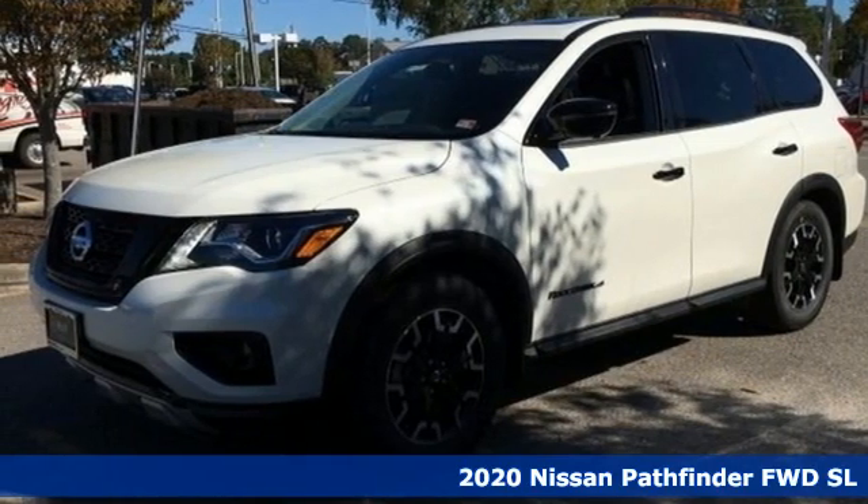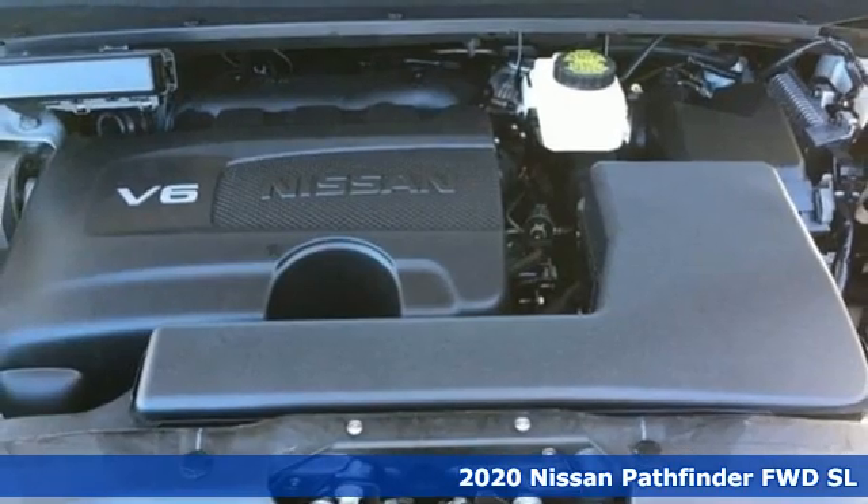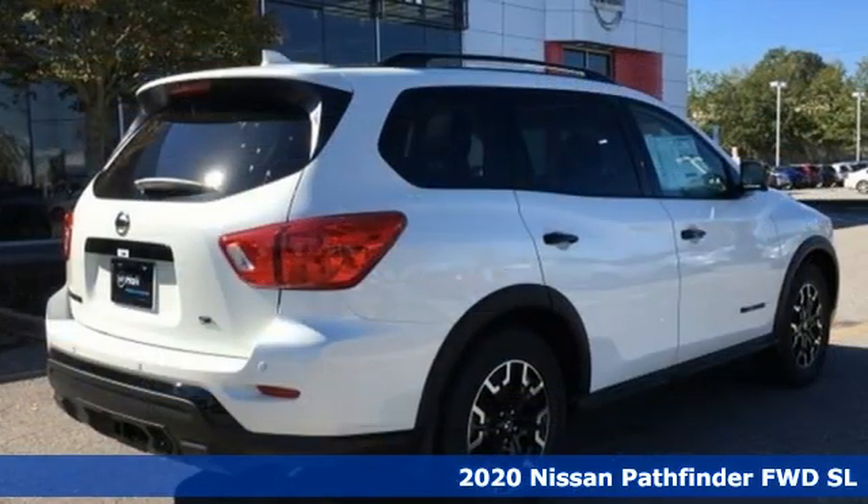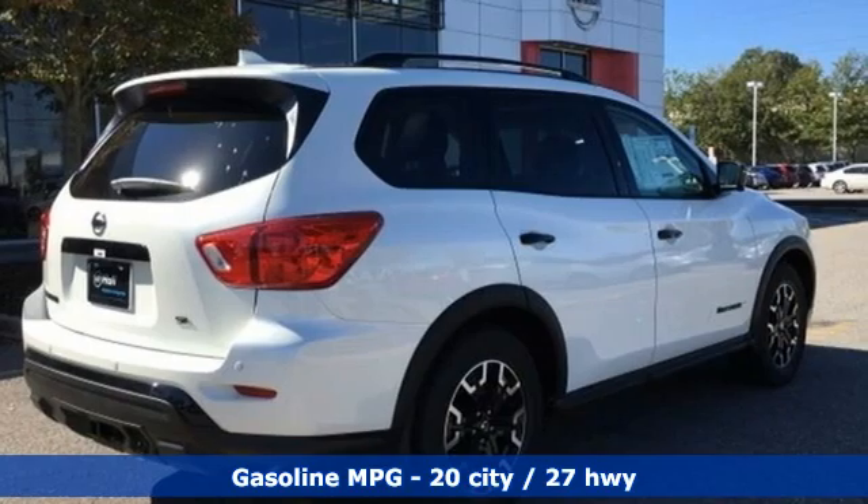It's a new 2020 Nissan Pathfinder. Leave no child, nor boat, nor trailer behind in this Pathfinder, thanks to its comfortable seating for seven and strong towing capability.